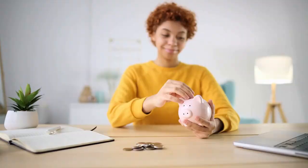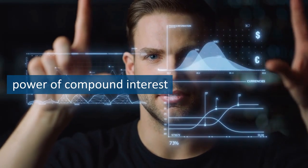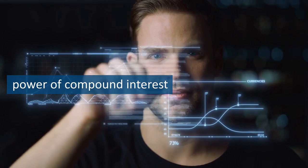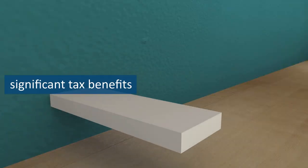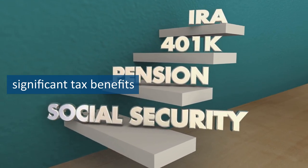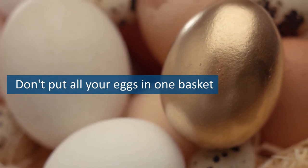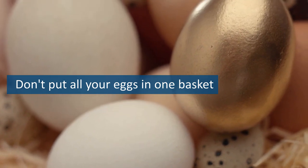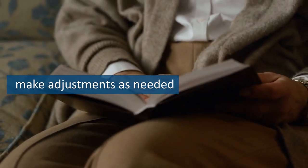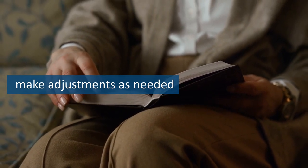Step 6 is retirement planning. You've made it this far, and now it's time to focus on securing your financial future for the long haul. First and foremost, you need to start saving for retirement as early as possible. The power of compound interest cannot be overstated. By starting early, you can take advantage of the time value of money and let your investments grow over time. Consider investing in tax-advantaged retirement accounts like a 401k or an IRA, which offer significant tax benefits that can help you save more money in the long run. It's also important to diversify your investments to minimize risk — don't put all your eggs in one basket. Spread your investments across different asset classes to ensure a well-balanced and diverse portfolio. Lastly, don't forget to regularly reassess your retirement plan and make adjustments as needed. Life is unpredictable, and your financial situation can change in an instant. Stay on top of your retirement planning to ensure that you're always on track.